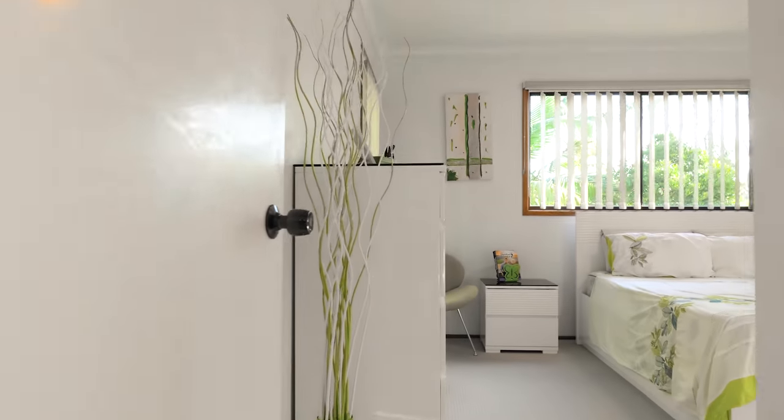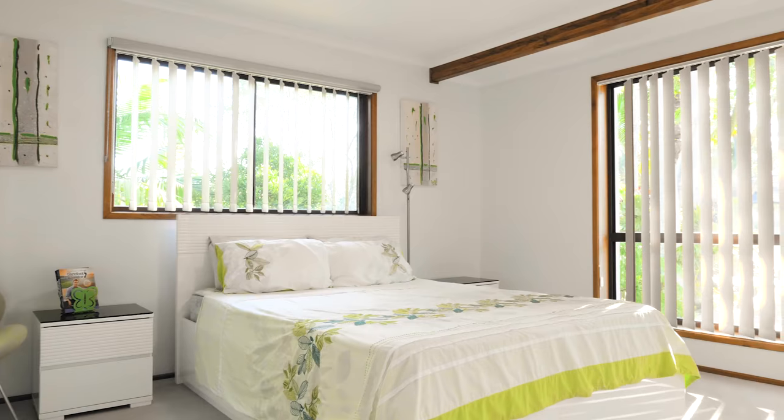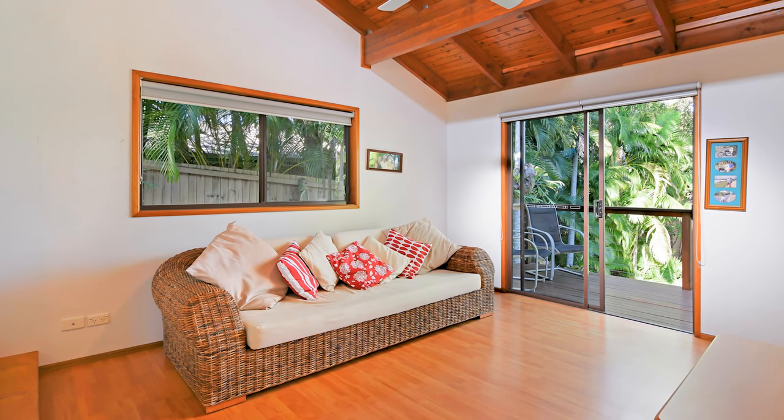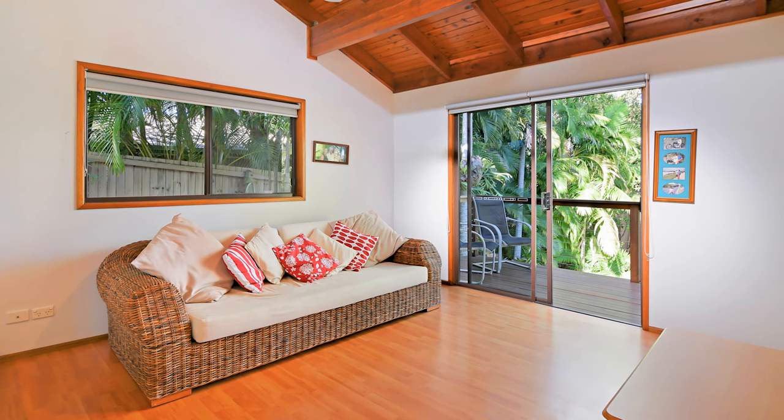The large master bedroom features plenty of natural light and overlooks the landscaped gardens. This room has unique two-door access from the third bedroom and hallway, and can be used for a fourth bedroom or second living room.